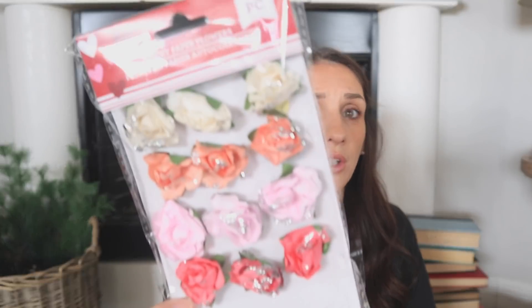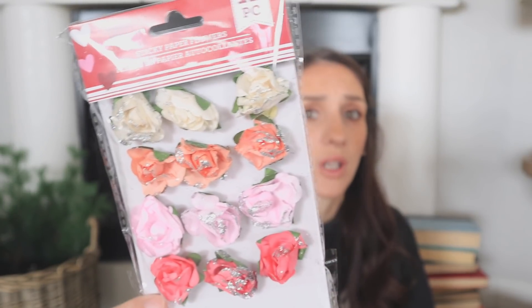I found these brand new — I thought they were so cute. I've not seen these before. This is the first time Dollar Tree has released sticky paper flowers, and these are going to be great for crafting — not just for Valentine's Day. If you're a crafter you might want to pick up a set.